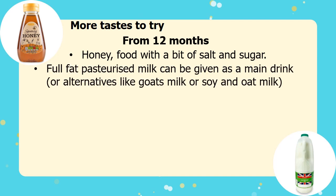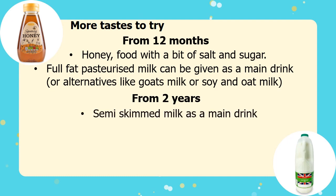At this age, you can start to offer babies full-fat pasteurised cow milk as a main drink, or a milk alternative such as oat, soy or goat's milk. Once baby turns 2, they can move on to semi-skimmed milk.